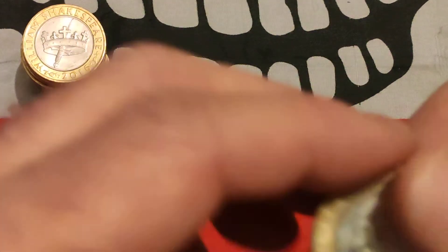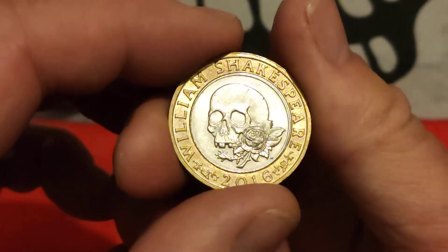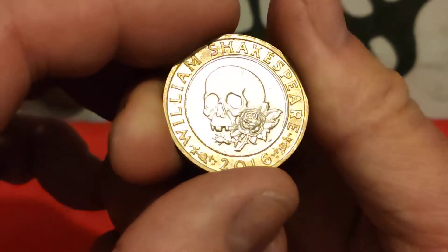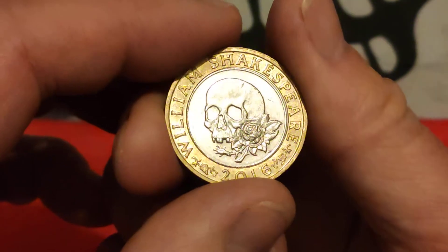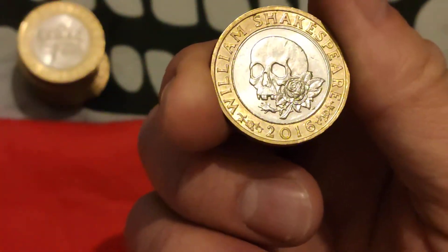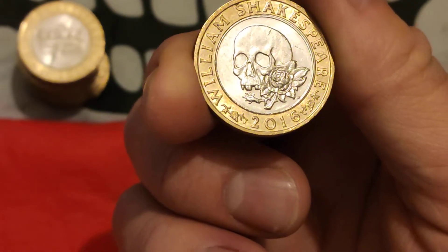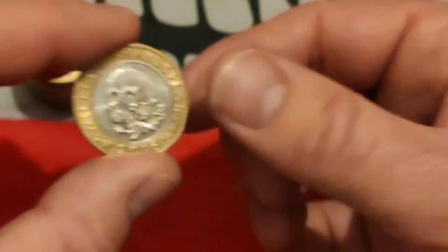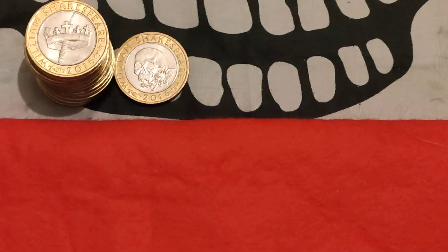Finally, finally, I got the Tragedies coin. This is the middle mintage of the three — 4,615,000 — but it's the one I like the best and it took me ages to get. I kept searching and searching. Before I ever did coin hunts I'd got lots of the other two, but not this one. But thankfully I finally got one, and I'm looking to get more to make full sets.